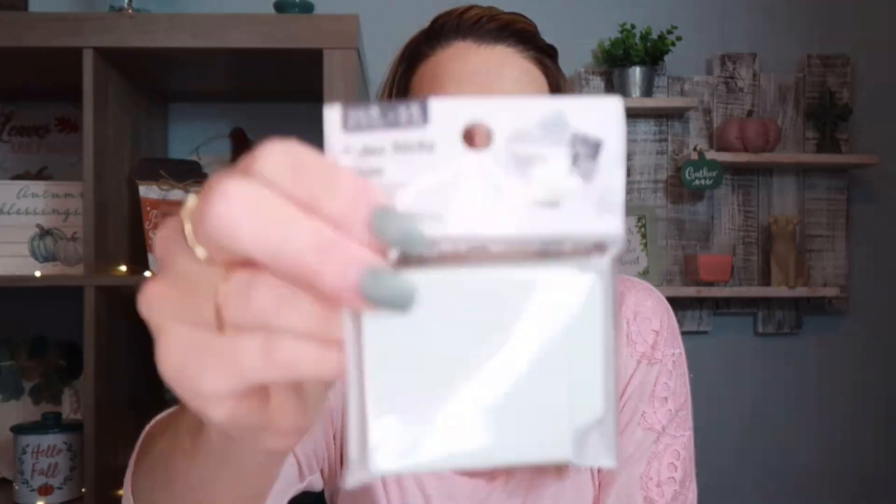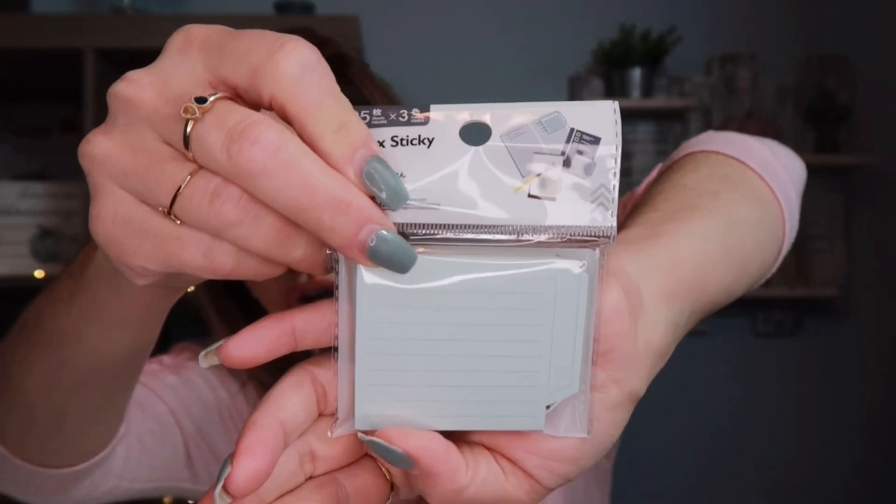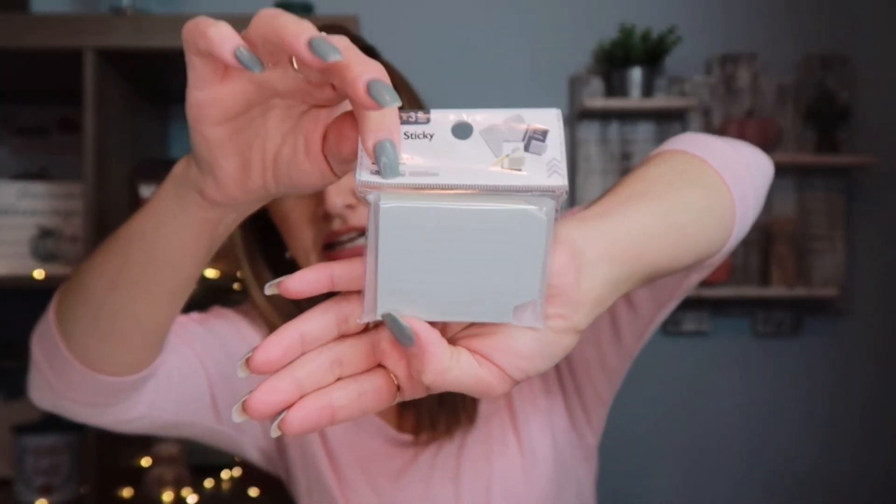I also picked up these index sticky notes — there are 25 sheets. These are great for my homeschool: planning, organizing chapters in a book. You can use them for anything — home, home office, note taking, happy planners, or even junk journaling.